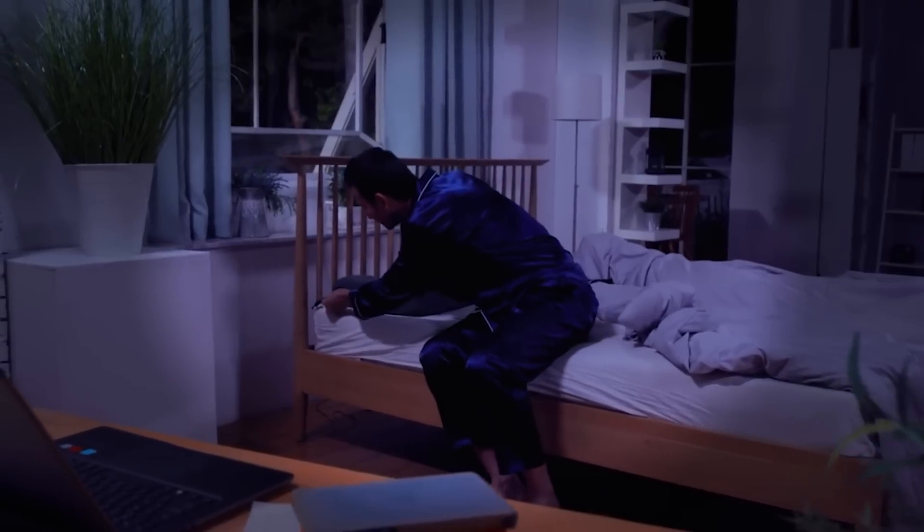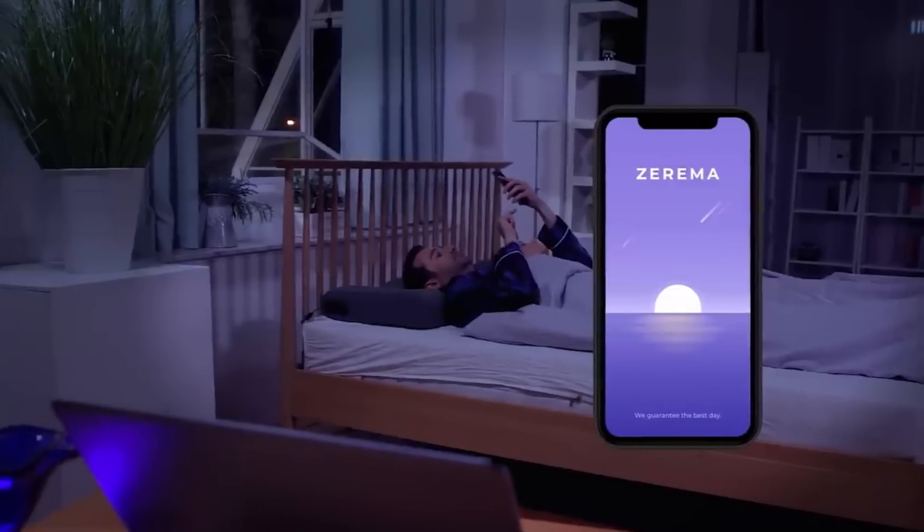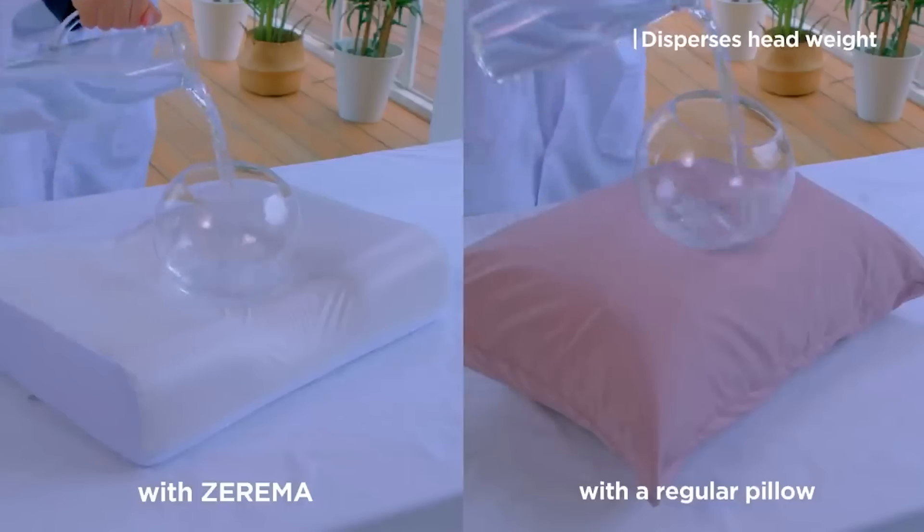Tests have shown that Zarema distributes the weight of the head evenly over the surface, which helps the muscles to rest properly. With this pillow, you won't feel any discomfort after sleeping.